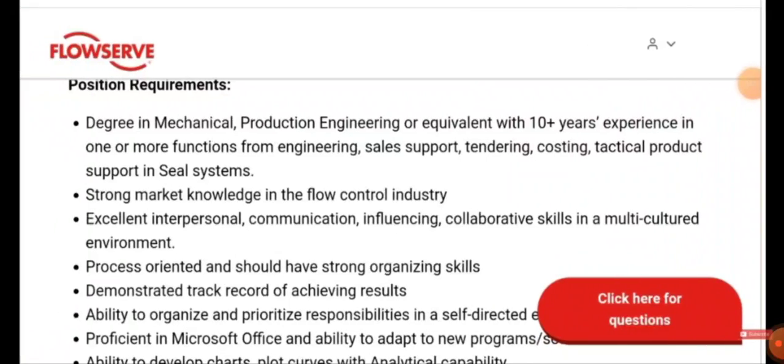The requirement is a degree in Mechanical or Production Engineering, or equivalent, with 10 years of experience in one or more functions such as engineering, sales support, tendering, costing, or tactical product. You need strong market knowledge in the flow control industry, excellent interpersonal, communication, and collaborative skills, process orientation, the ability to prioritize responsibilities, and proficiency in Microsoft Office.